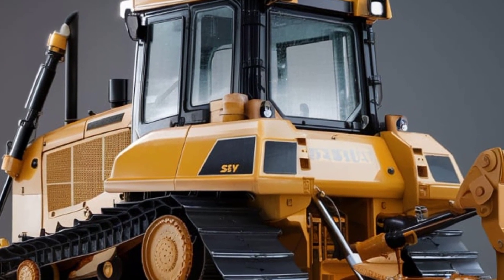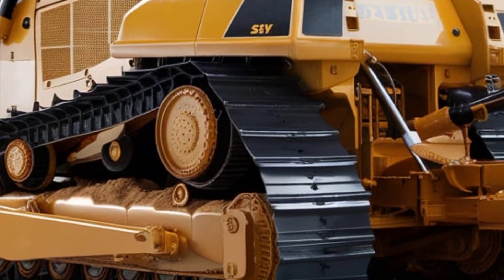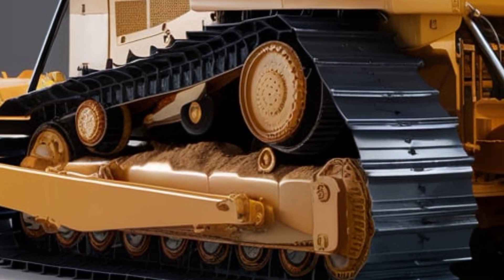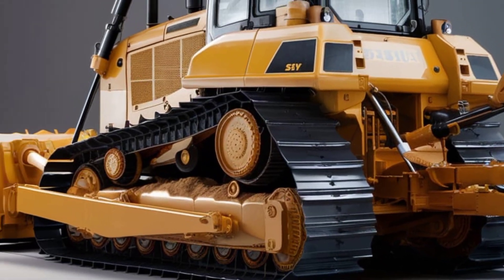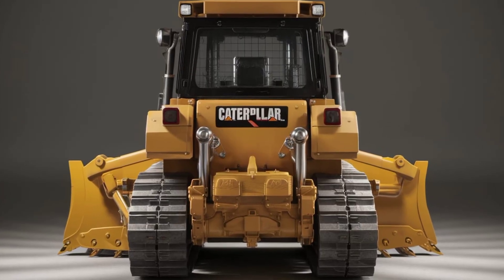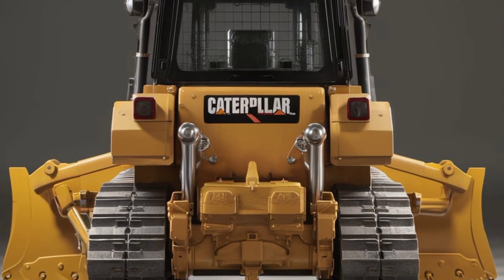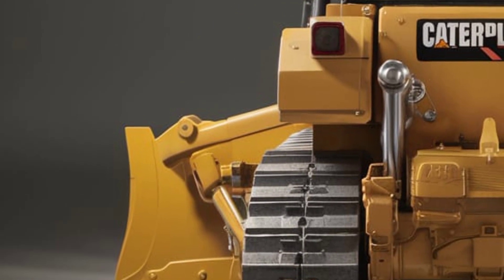Finally, let's talk about the price. The 2025 Caterpillar D7 starts at approximately $550,000 USD, depending on your selected configuration, attachments, and tech package. Yes, it's a serious investment, but with Cat's reputation for durability, support, and resale value, it's a smart move for serious contractors and fleet owners looking to boost performance and uptime.